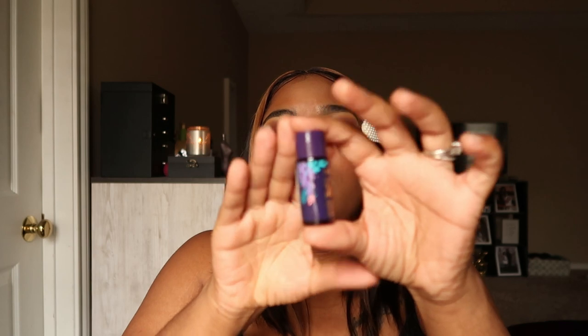I also got a Tarte Rainforest of the Sea Deep Dive Makeup Removing Gel Cleanser — I can't wait to try this. Then there's a pretty little satin bag with more items. I was confused about whether this was November or December packaging, but since I got it in November with two separate packages, I'm calling this October and November.